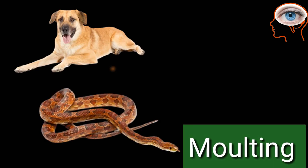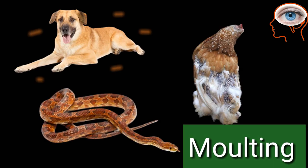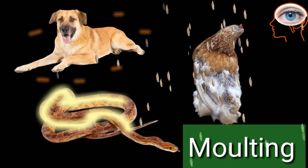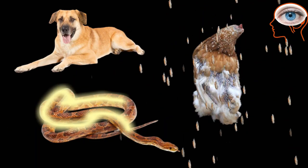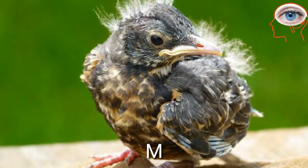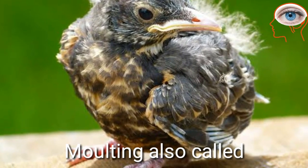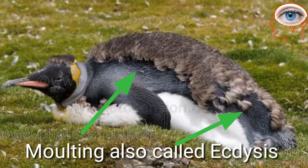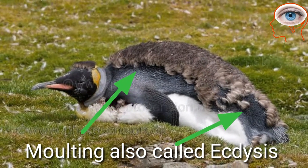Molting is a process in which an organism sheds something like hairs, feathers, shells, or skin to make way for new growth or change its shape. Molting is also called ecdysis, in which organisms regularly take off a part of their body or outer layer at specific times of year.